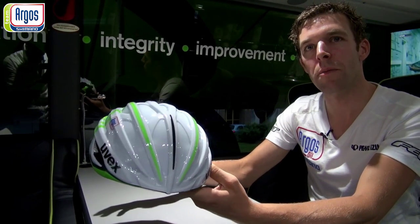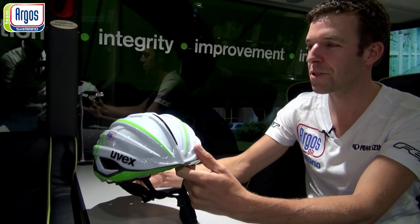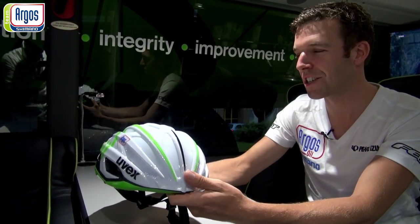So when it's too warm they can't wear it. But hopefully it's not too warm in this tour in the sprint stages.